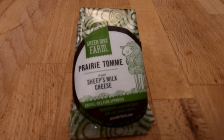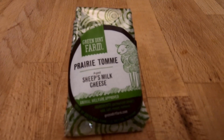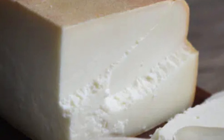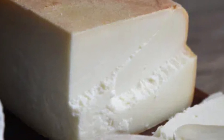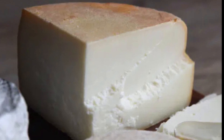Today on the board is Green Dirt Farms Prairie Tome Reserve. Green Dirt describes this cheese as a rustic, mountain-style, hard sheep cheese modeled after Pasqui Sur or Manchego cheese. This sheep's milk cheese is nutty and caramely with hints of brown butter. Its rind has earthy notes of grass and minerals with a heavy wet clay aroma.